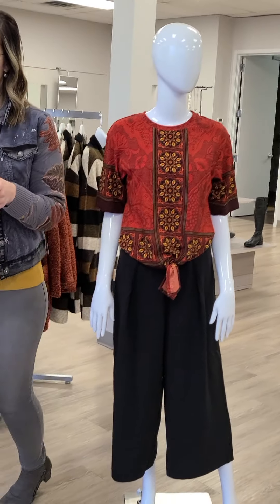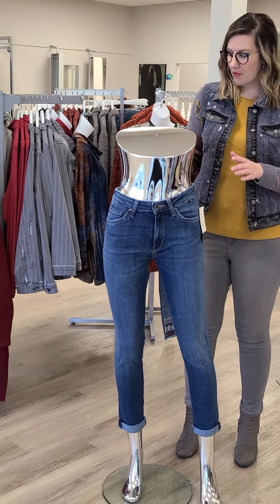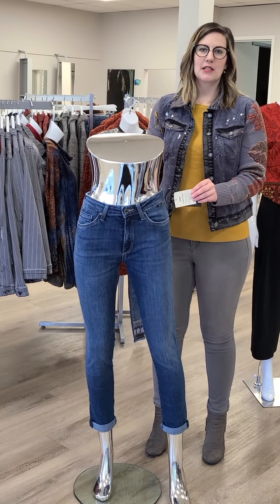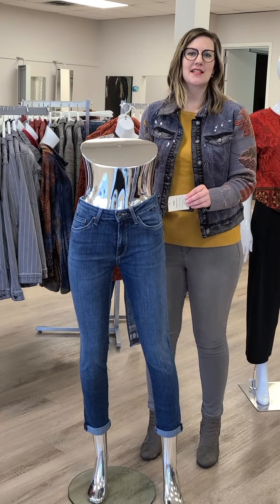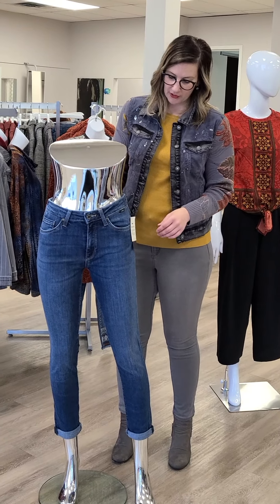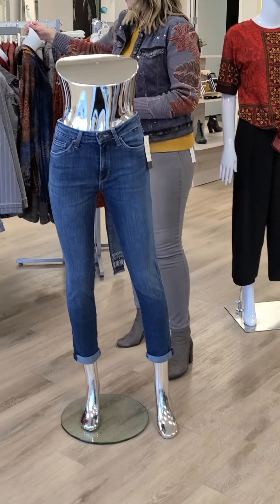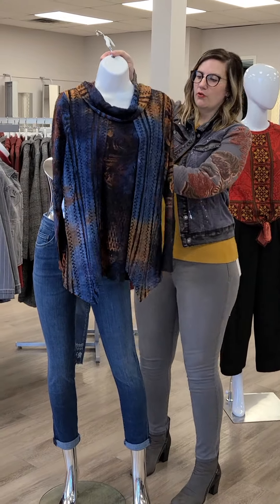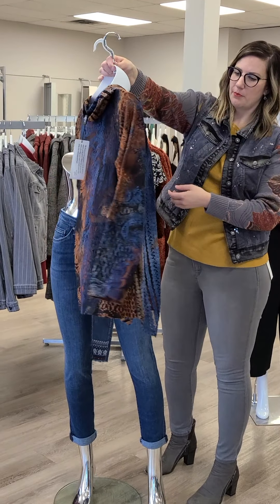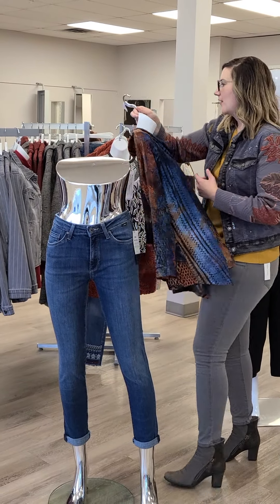The next mannequin is wearing this new high-rise slim boyfriend-cut jean from Mavi, sizes 26 through 34. This is their new feather blue denim — more ecological, made with Tencel, a little more efficient with water. $169 for this beautiful jean. We've rolled it up to show how you can make it more of an ankle length. One other beautiful piece that would go great with jeans — sizes small through extra large, $116 — this is another Kativa piece. Their colors are absolutely out of this world; you'll get so many compliments.